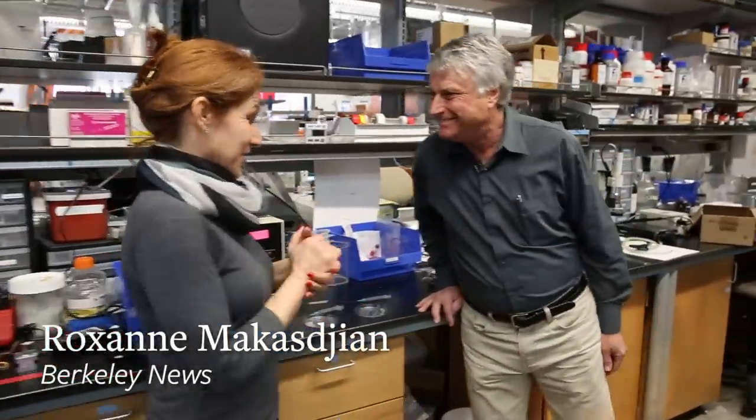Hi, Dorian. Oh, hi, Roxanne. So I hear that you and your colleagues have invented something that might be a game changer for vaccinations.